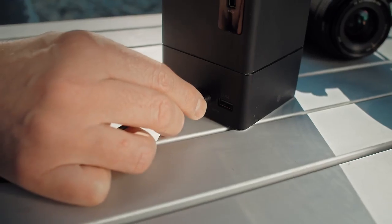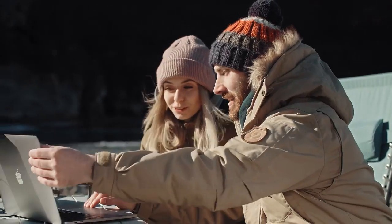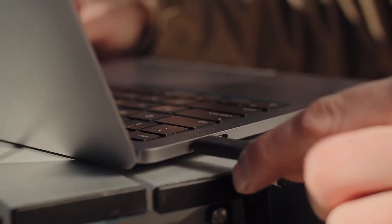It can power your portable fridge, charge a drone, a camera, and a laptop all at once, so you don't have to carry any other charging devices with you.